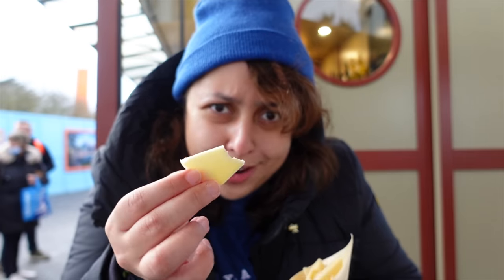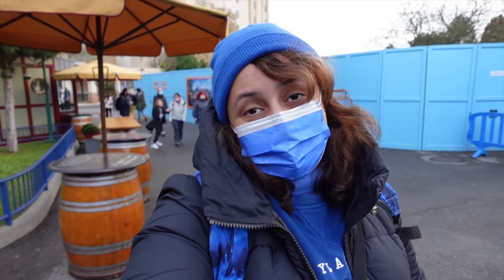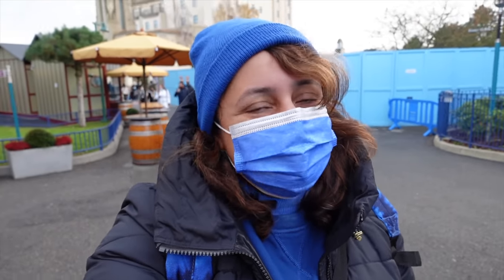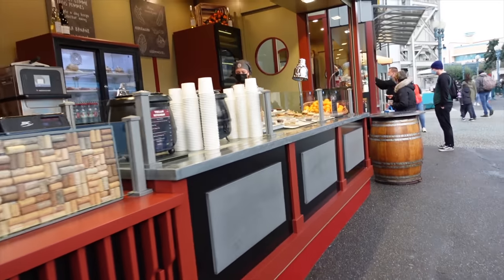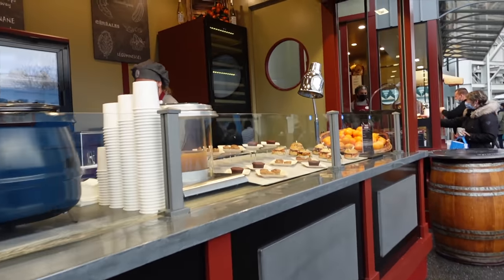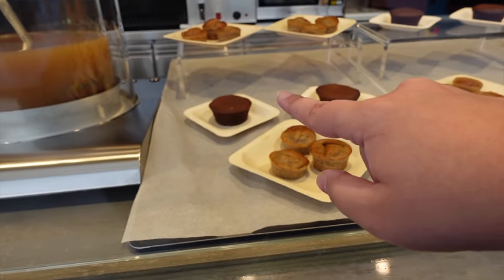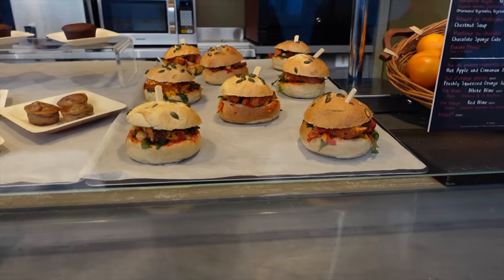This is not La Vache Qui Rit by the way, just in case you were wondering. I didn't finish the cheeses - they're in my bag now for a snack later on, probably tonight or tomorrow morning. I actually enjoy cheese for breakfast. I thought I'd quickly show you the vegan kitchen as well - some of the stuff they've got on offer. So that's the chocolate cake - it looks really good to be fair.